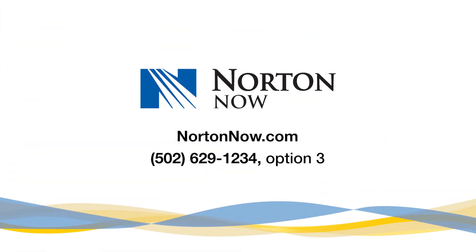Always consult with a healthcare provider to determine the best course of action for your specific symptoms. That's all for today. Stay healthy and take care, and don't forget to subscribe for more helpful health tips. If you need testing or treatment for viral illnesses, visit NortonNow.com to view all your care options and book online.